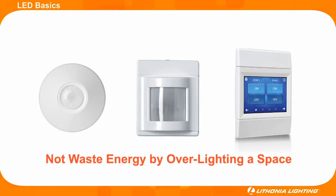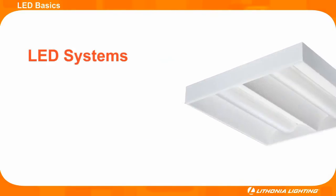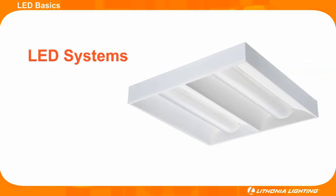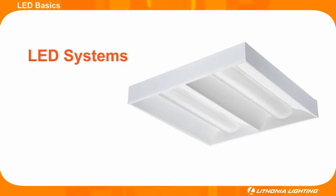Therefore, your fixtures will not waste energy by over lighting a space. Even the most energy efficient fixtures waste energy when they over light a space. In most cases, these benefits combine to give LED light fixtures a better overall total cost of ownership over conventional lighting systems. Over the lifespan of their systems, LED systems will cost less and save more energy than incandescent and CFL systems.